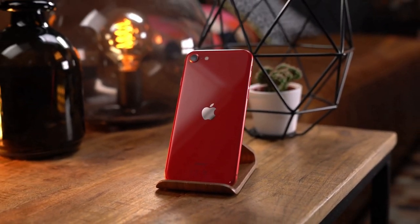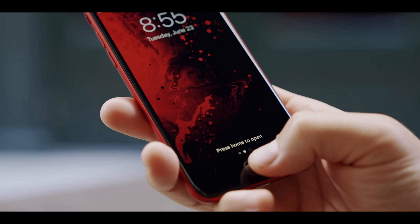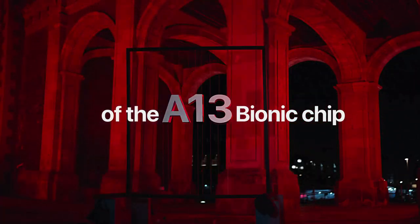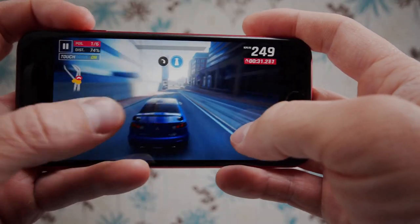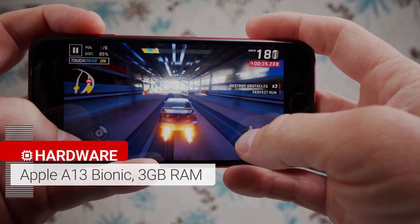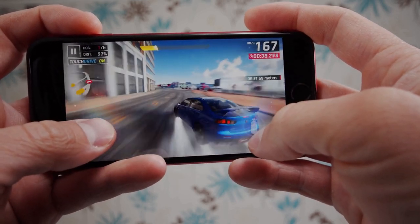While Android phone makers outfit their budget phones with weaker processors, the iPhone SE packs the same state-of-the-art A13 Bionic chip as the iPhone 11 and iPhone 11 Pro. This means you will enjoy the same fast and responsive performance. The new iPhone SE also has 3GB of RAM.